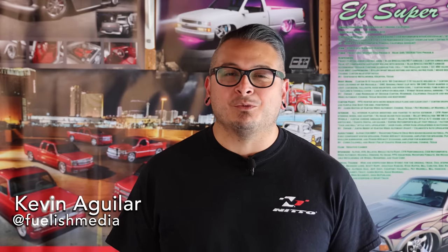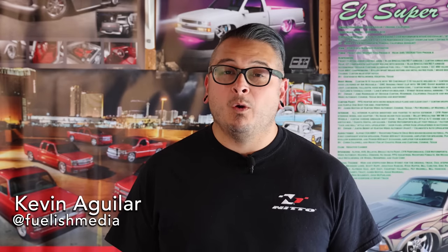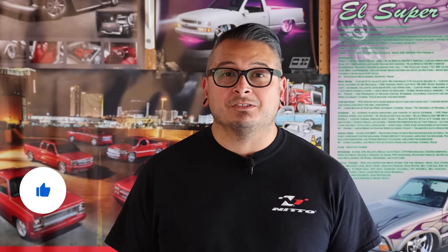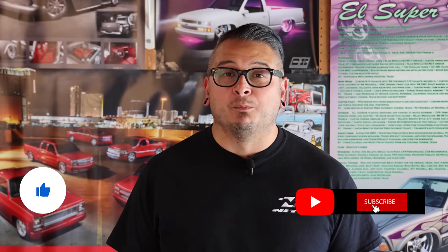Well hello my friends, Kevin here, and thanks for watching this video in our Bottom Line Series where we focus on everything about custom lowered trucks. Before we get started I want to ask everybody to like this video and also to subscribe to this channel as it helps us produce more videos in the future. With that out of the way, let's continue on with our video and the topic of why are C10s so popular.